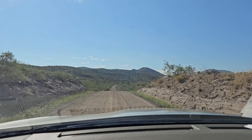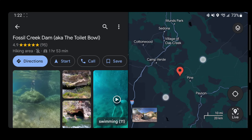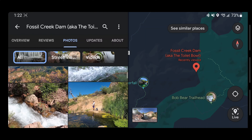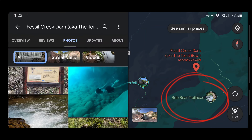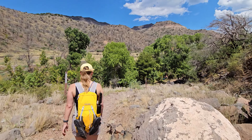This is where the internet failed us. Our goal was to go to Fossil Creek Dam, which is accessible from two points — I didn't know that at the time. If you want to go to Fossil Creek Dam, I'd suggest getting a permit for Bob Bear Trail, located on the other side of Fossil Creek near Strawberry. Getting to the dam will be challenging regardless. The trail from the west side is called the Flume Road Trail, nine miles out and back with 1,300 feet of elevation gain.